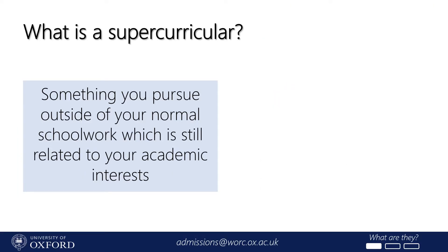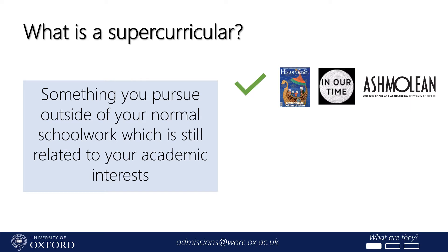You might not have come across the term supercurricular before, but we use it all the time at universities to describe any activity you pursue outside your normal schoolwork which is still related to your academic interests. These are resources which you haven't been specifically told to look at, like a textbook for one of your A-level courses, but which you've sought out independently because you're interested in the subject and you want to know more. For example, a student interested in history might read a subject-specific magazine like History Today, listen to episodes of In Our Time about famous historical figures, and visit museums like the Ashmolean in their spare time.